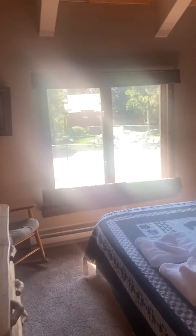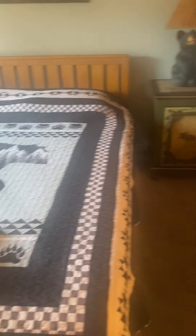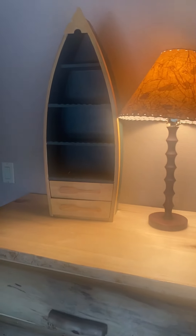They've updated their electrical a little bit. I'm going to guess that's laminate flooring. There's a refrigerator and some locked cabinets.